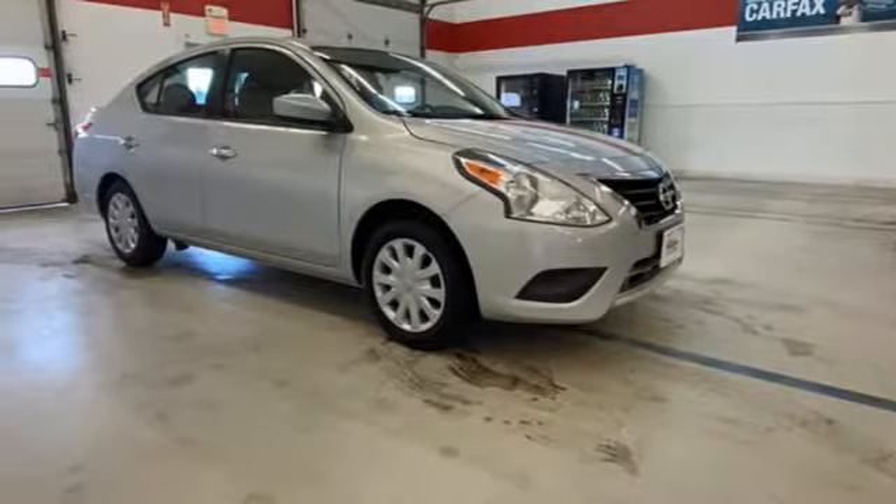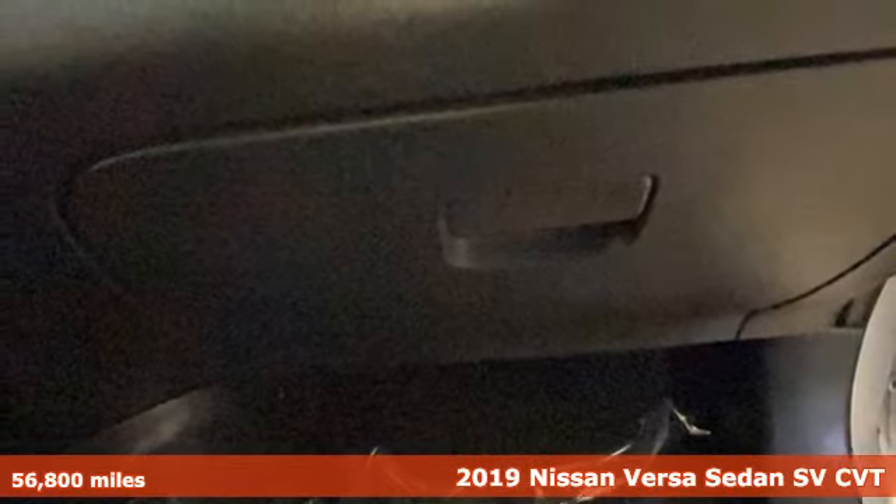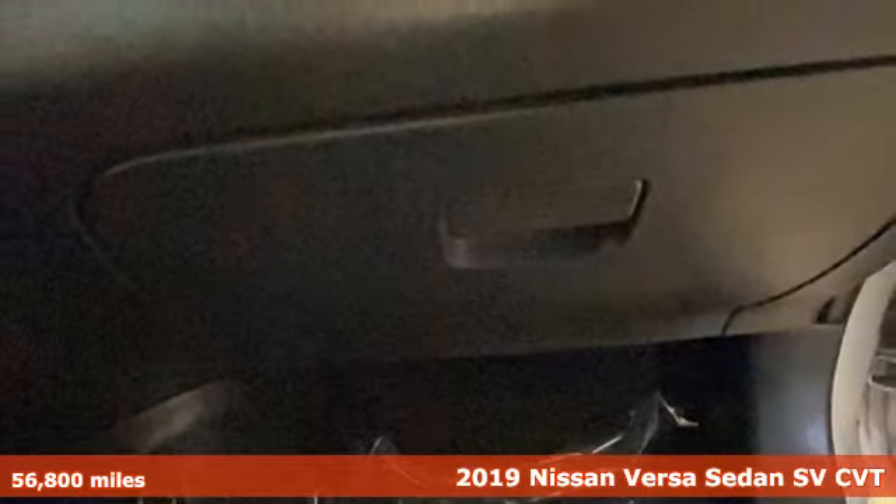Here's a 2019 Nissan Versa Sedan. It's the big little car that is fuel efficient and great for carpooling. It comes with great features you love.